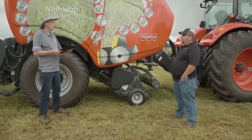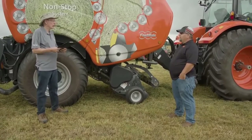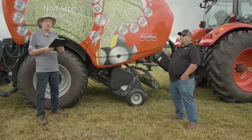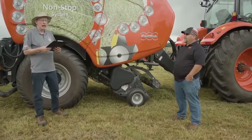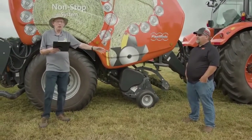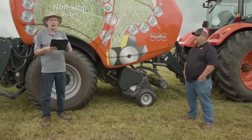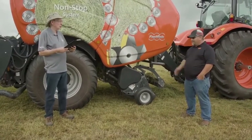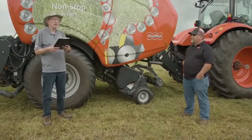So Travis, now I understand why it's logically called a Fast Bale. This is Patrick Lynch with Canada's Digital Farm Show. I want to thank Travis and Kubota for taking the time to be part of this show. Thanks Travis and Kubota. Thanks for having us Pat.